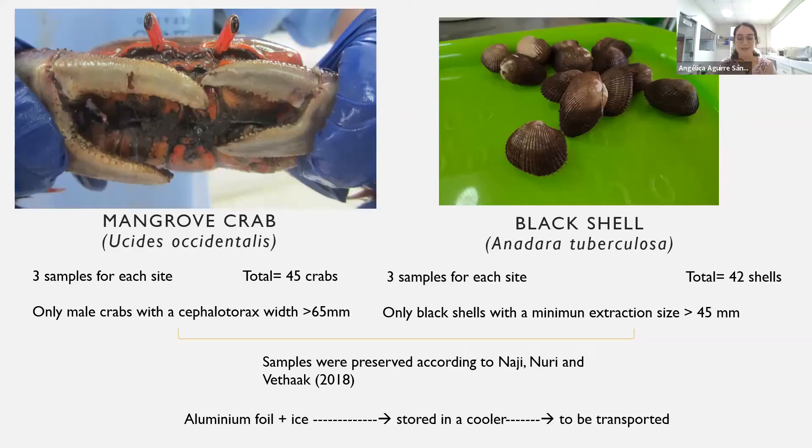Here are our species. The first one is the mangrove crab, and the second one is the black shell. Both of them are very commercial here in Tumbes — we have more than 10 dishes made from them. For each site, we collect three samples with a total of 45 crabs, and from the black shell we also collect three samples per site with a total of 42 shells.